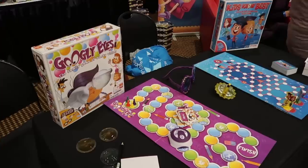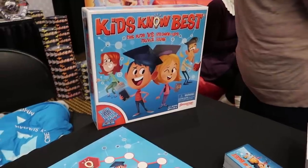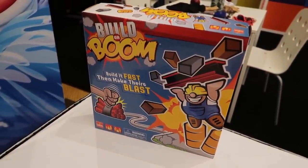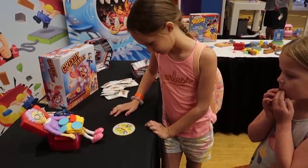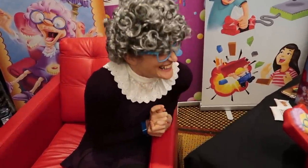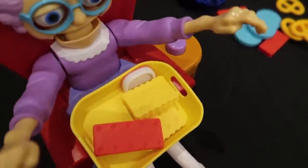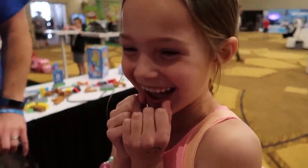Here we are at Goliath. Goliath makes a lot of fun games — they've got Googly Eyes, Kids Know Best, Shark Bite, Builder Boom, and of course Greedy Granny. The girls are going to play Greedy Granny with a real live grandma over here. Her teeth are flying out! That scared me. Did that scare you? Me too.